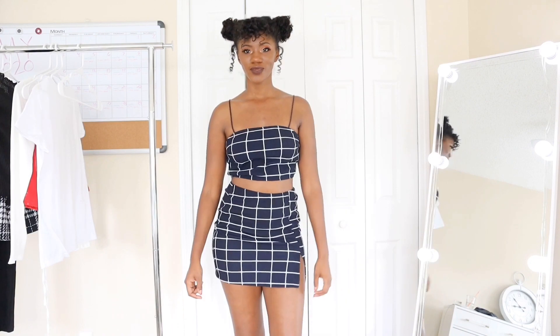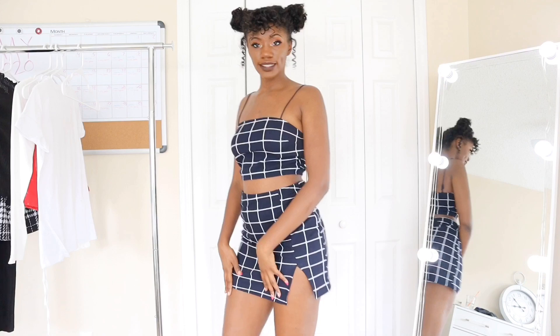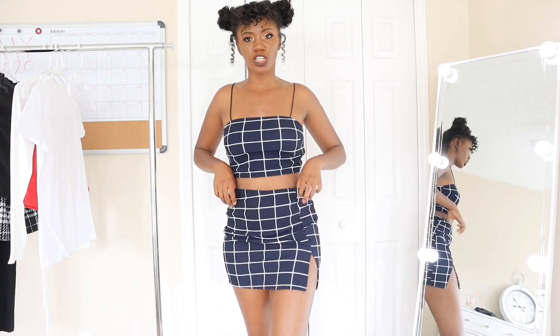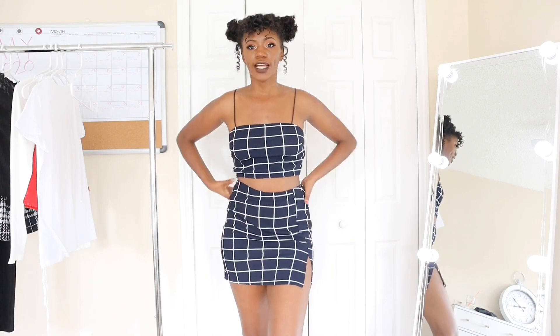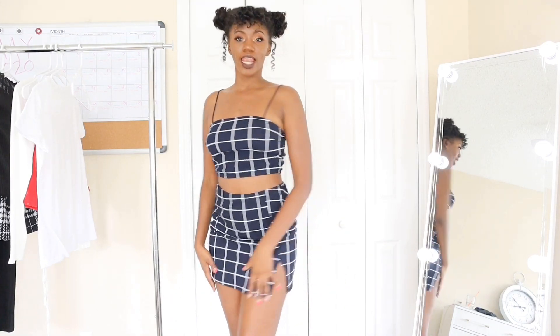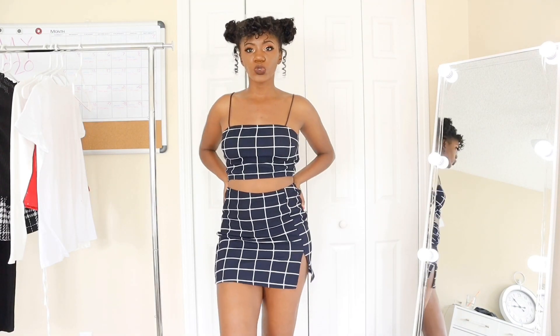Let's get into these outfits and I will let you know the prices. Here is outfit number one — it came as a two-piece set. I love this slit that it has. It's really stretchy, so I could fit this even if I gained a little weight. This was $5.90 during the flash sale. I feel like I got my money's worth because it's too cute.